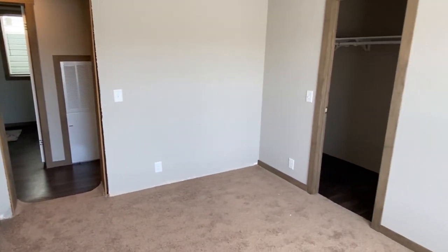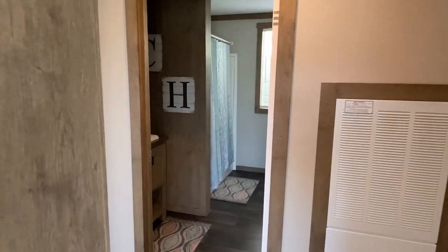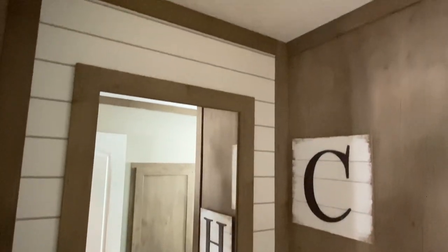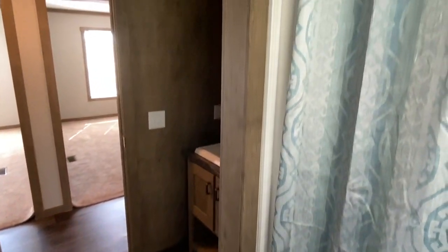Here is your second guest bedroom. And here is your guest bath — I like this. You're going to have the combo tub-shower. I like seeing guest baths that are not your typical layout — this one's a little different, with the toilet over here, which kind of breaks up the norm.